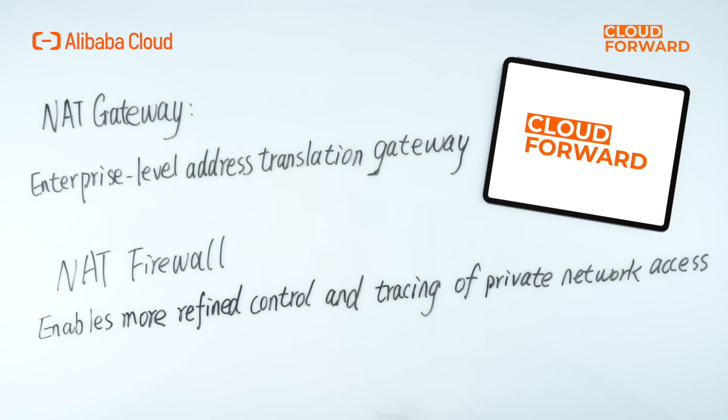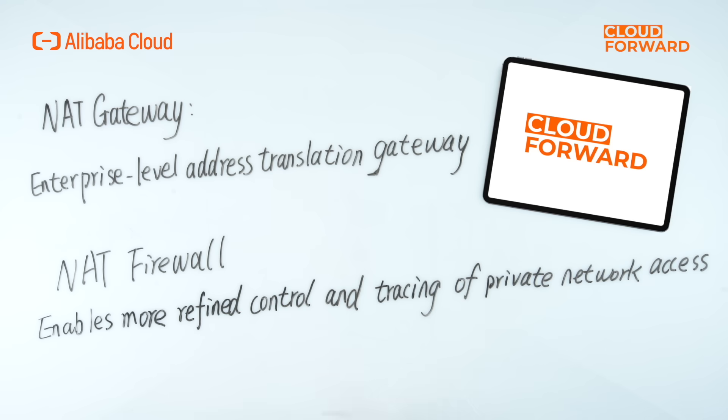Businesses can effectively monitor and protect outbound traffic by adopting an NAT gateway plus NAT firewall solution. NAT gateway is an enterprise-level address translation gateway that allows customers to customize SNAT and DNAT rules to provide cloud servers with external public network services. When an ECS instance initiates outbound connections, it will randomly access the internet via an EIP from the SNAT address pool, avoiding direct exposure of the private network to the public internet. Meanwhile, the NAT firewall enables more refined control and tracing of private network access, such as domain names, applications, and geographic locations.